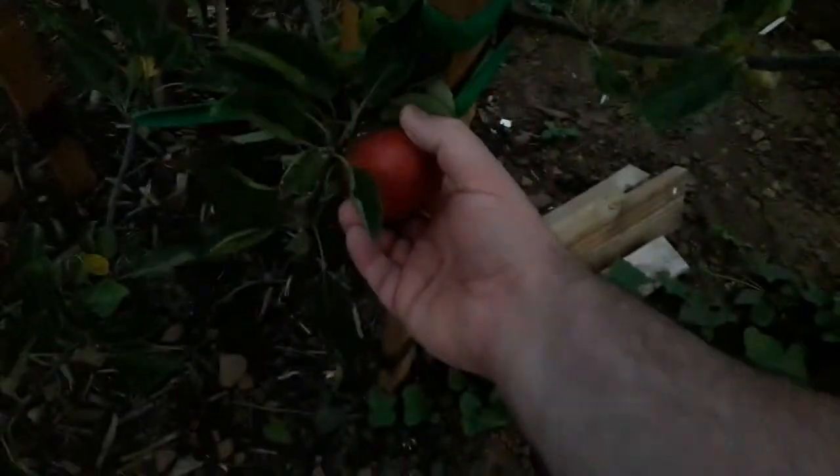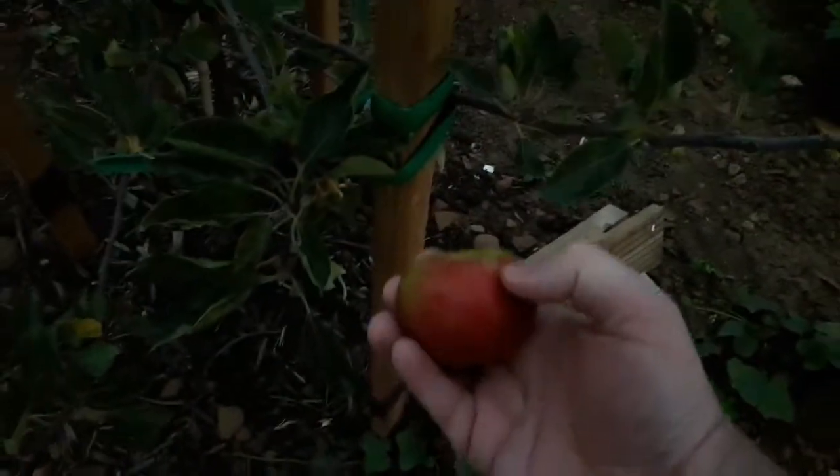Let's check the last apple. Looks like it's nearly ready to pick — yep, it came off. Looks great. Last apple, all picked. That's my Red Pippin. So, 4 apples this year. Brilliant, happy days.